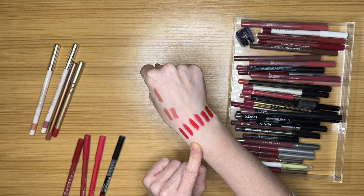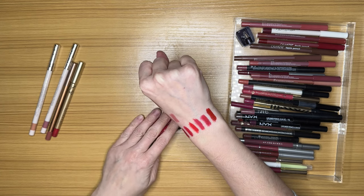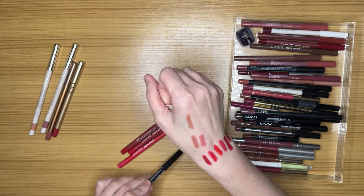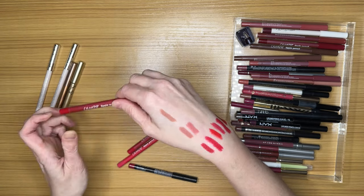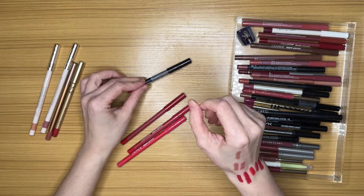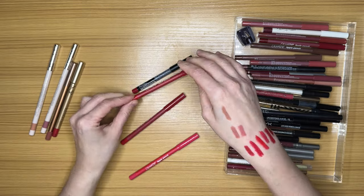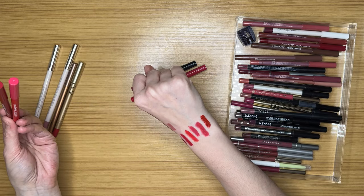I don't think I need all five red liners so I really should narrow it down. I'm obviously keeping the Lisa Eldridge. Testing the NYX formula one more time — this is going on easier, actually. I'm still going to keep the NYX; I just can't seem to part with it. I'm also going to keep the ColourPop in Frenchie, which is the brighter red. I'm going to get rid of these other two ColourPop Lippy Pencils — I just don't need this many.